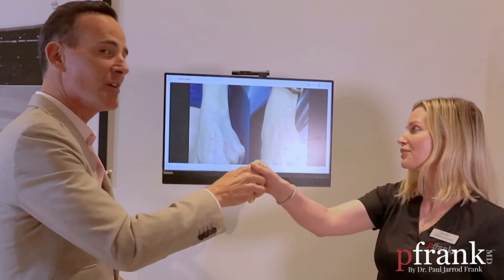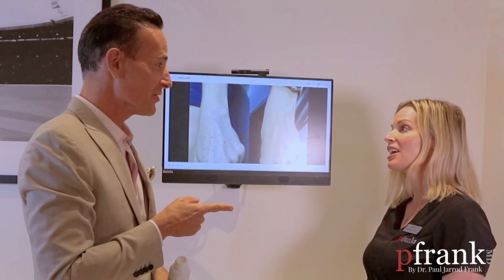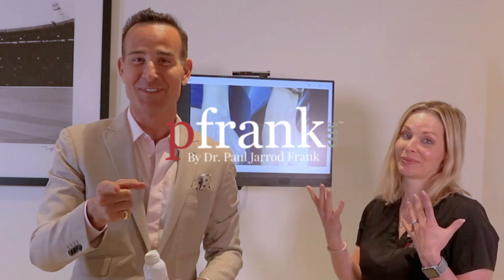Did we crush it? Crushed it. Another successful case. Boom. And what is it? It's not magic — it's P. Frank MD.